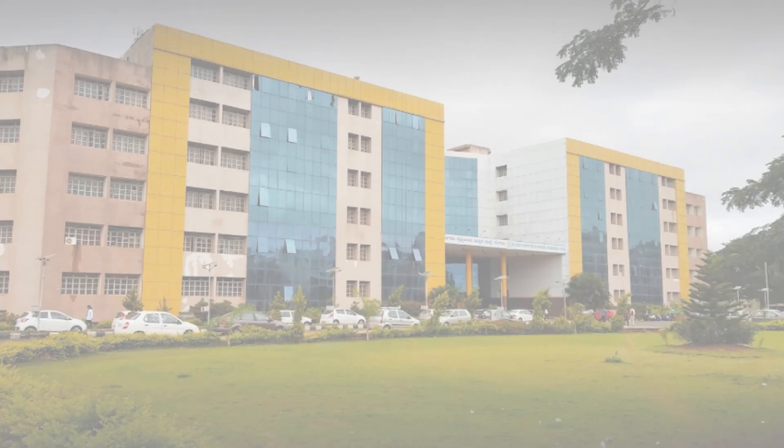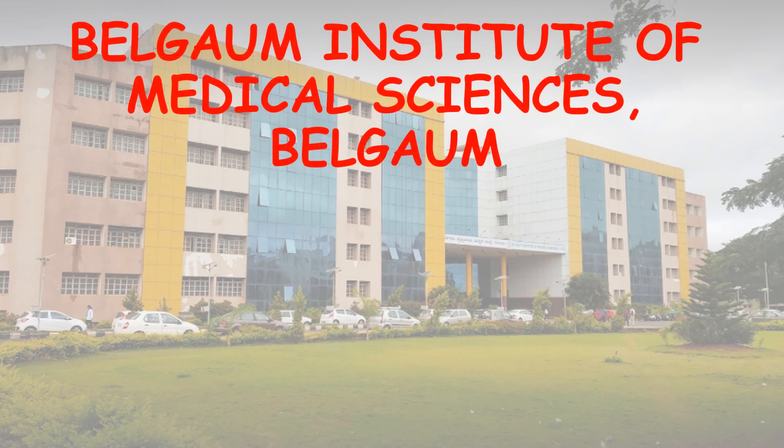Hello everyone, welcome to the video. This video is regarding the top 5th government medical college of Karnataka, which is Belgaum Institute of Medical Sciences, Belgaum.